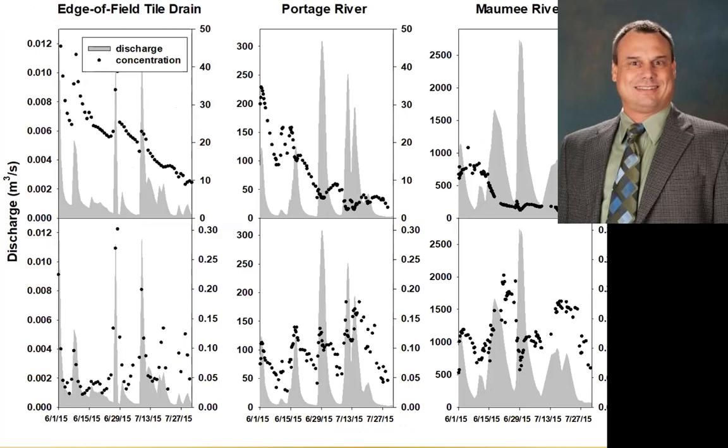We also have an issue of a lot of phosphorus buildup in our soils. This work was done across some scales, looking at the edge of field, the Portage River, and the large Maumee Basin as well. On the top graphs, you can see that nitrogen bleeds out of the system during large rains, but with phosphorus, we still get a response with each event. Phosphorus is persistent, and there's a lot of legacy phosphorus in these soils that we need to be able to address.